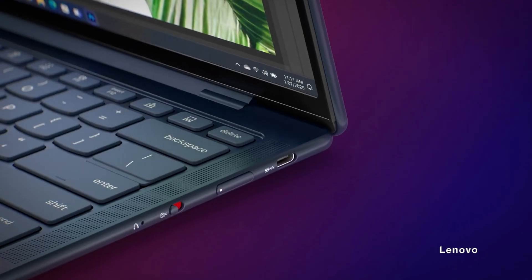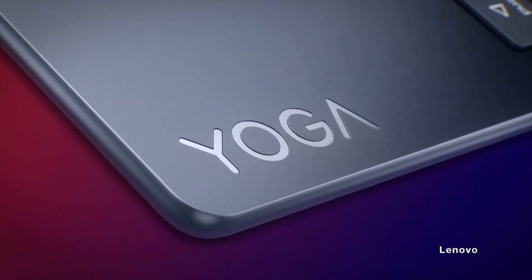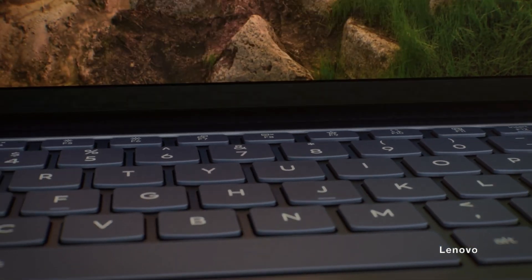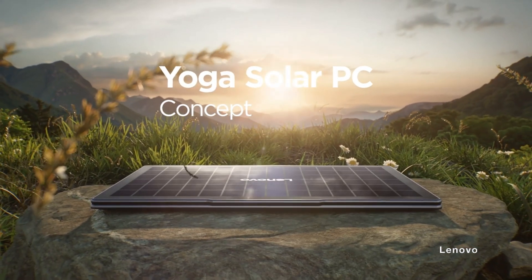Lenovo also made the solar panels more aesthetically pleasing for this device by giving them a sleek look instead of the typical solar panel grid. Powering the solar PC is an energy-efficient Intel Core Ultra CPU, and the laptop can come with up to 32 gigabytes of RAM and 1 terabyte of storage.